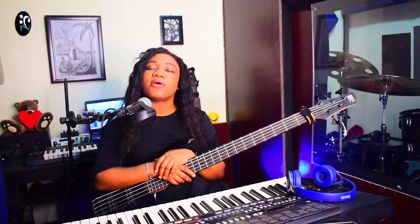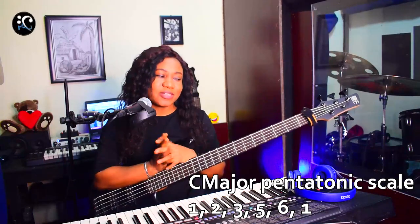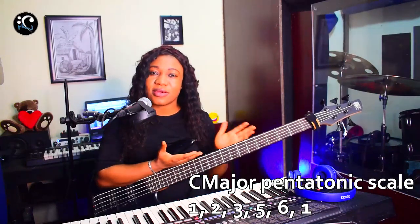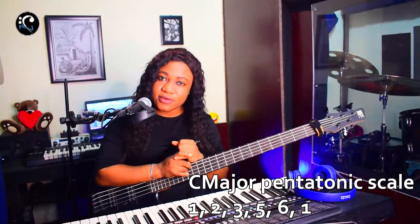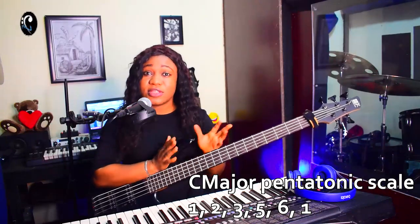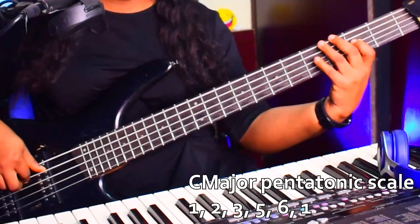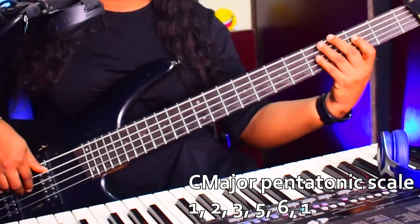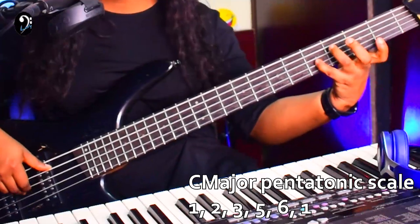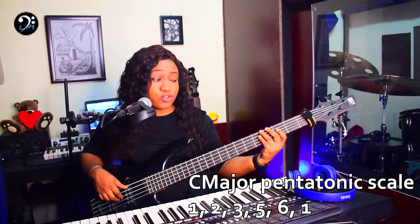The third scale is the major pentatonic. The major pentatonic is like playing the major scale but taking away two notes — the four and the seven — and that gives you the major pentatonic scale. In the key of C the major pentatonic is: one, two, three, five, six, one. It's a five-note scale. Now let's play the major pentatonic on two strings.